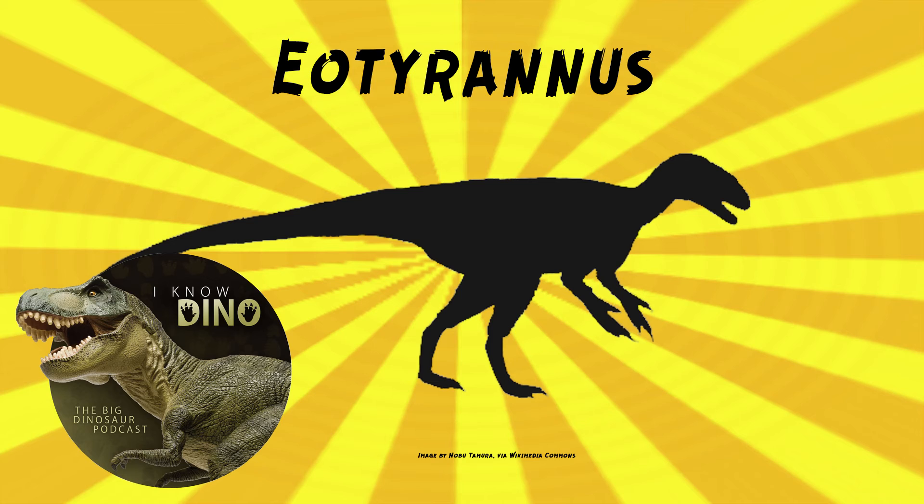The holotype was disarticulated before fossilizing, so most of the skeleton was scattered, making it hard to identify much of the fossil material. The fossils were found in a plant debris bed with two other skeletons. It's possible an animal drowned and Eotyrannus was attracted to the carcass, which may have become a battleground between theropods, or Eotyrannus may have been partially scavenged before burial, or the specimen may have been deposited by a flood. It's hard to know exactly what happened.